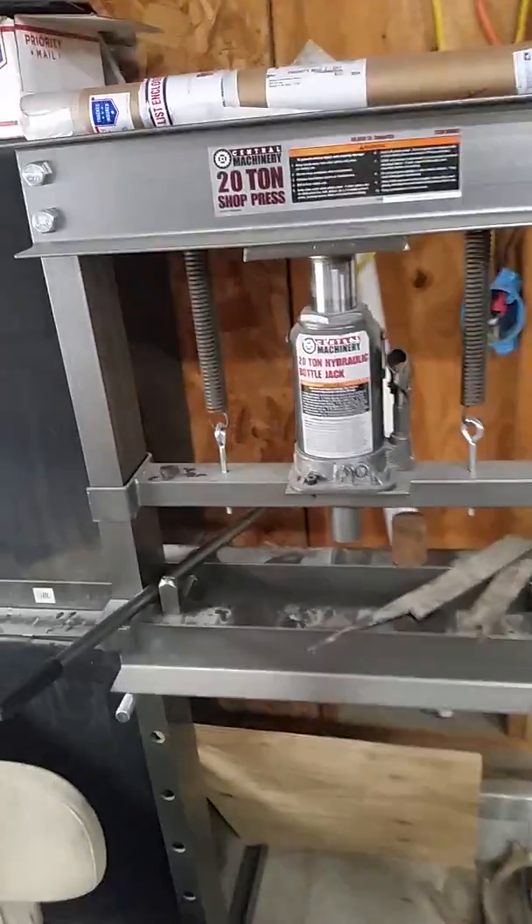Got a new press to go along with the logo stamp.